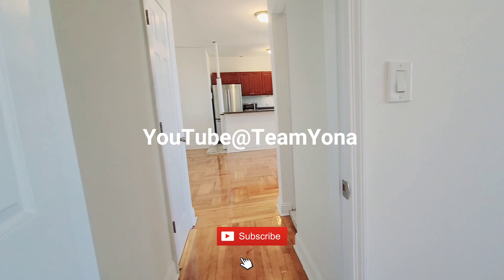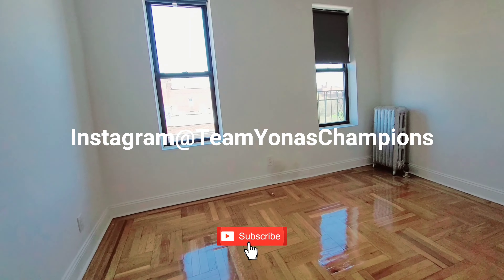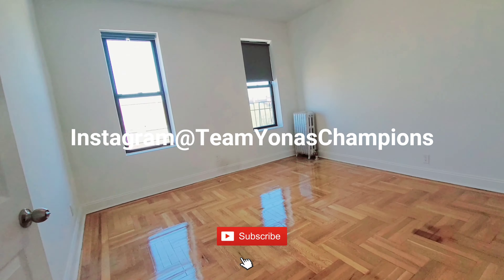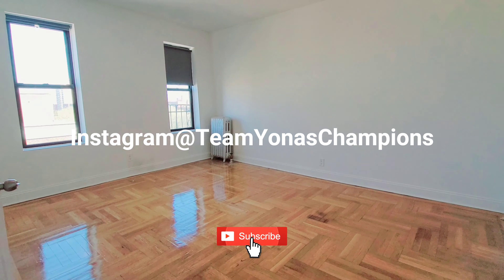Nice size living room and nice size bedroom — really pretty. There is another closet in the bedroom as well, which you will see in a moment.